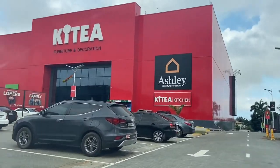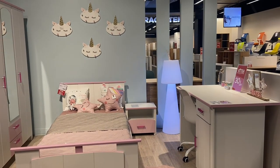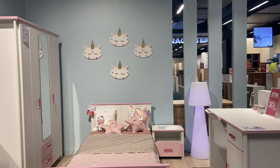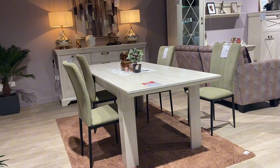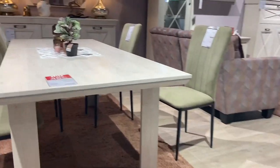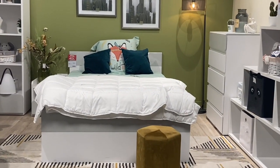Hello amazing people, welcome back to my channel. If you're new here, hi, welcome. I want to show you something — this bed you're looking at is sold for 1,000 cedis, and this dining table is sold for 2,000 Ghana cedis, and they are all quality.